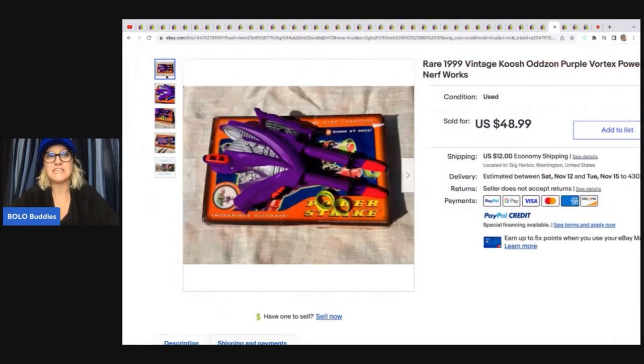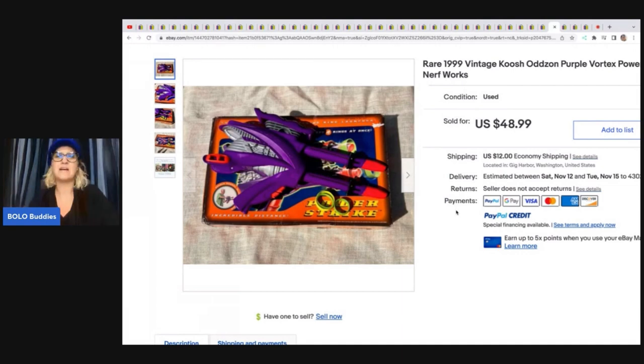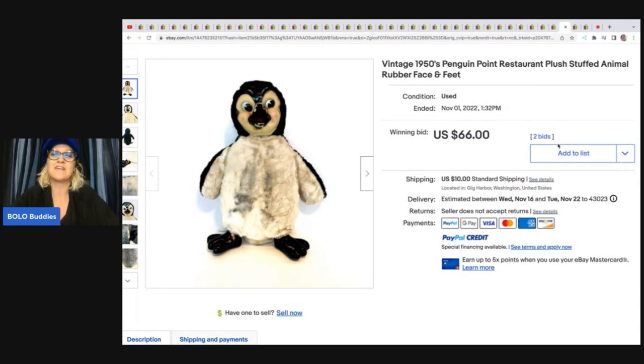She's not into toys and I'm not into breakables, but she's branching out. I try to branch out too when I find really cool stuff. This is a vintage 1950s Penguin Point restaurant plush stuffed animal with rubber face and feet. I picked this guy up at my little honey hole of a thrift store for $5. He had a little note attached saying he was from Penguin Point — I found out that was a restaurant chain still in business. I put him up for auction with a starting price of $66. It only got one bid, but that's all I needed. Interestingly, he is going to someone in the same town my store is in — I wonder if it was reunited with its original owner.